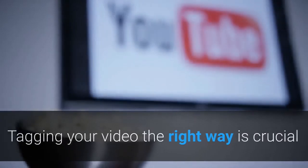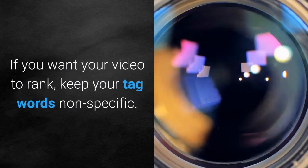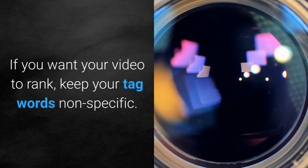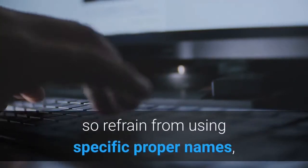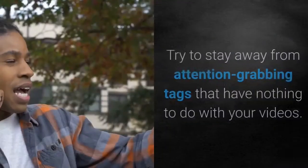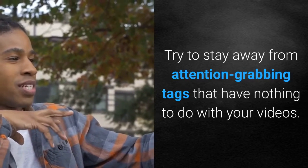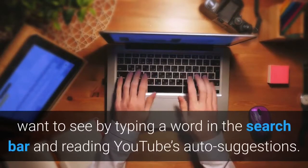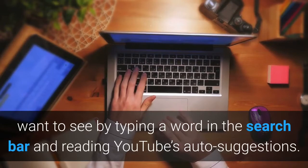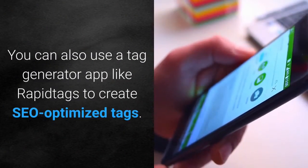Tag your video. Tagging your video the right way is crucial if you want it to appear in YouTube search results. To rank well, keep your tag words non-specific — use words that other people will type in the search bar, and refrain from using specific proper names. Stay away from attention-grabbing tags that have nothing to do with your videos. A useful tip is to type a word in the search bar and read YouTube's auto-suggestions. You can also use a tag generator app like Rapid Tags to create co-optimized tags.